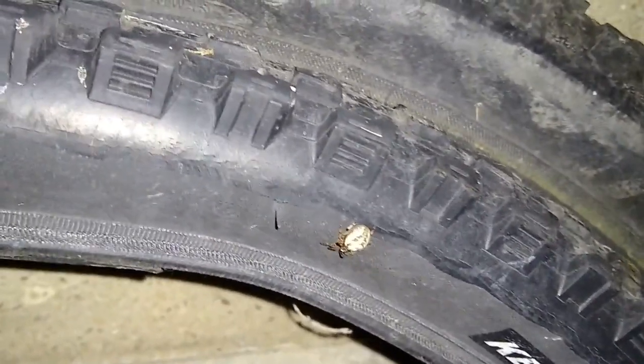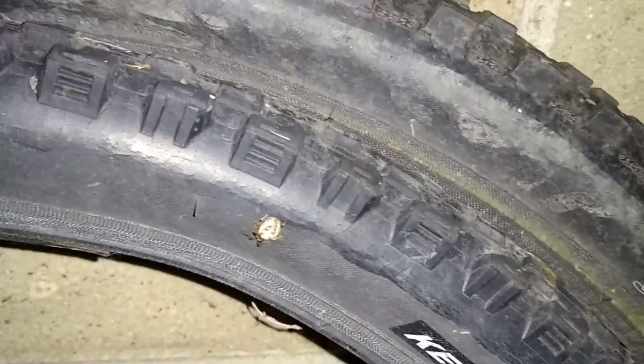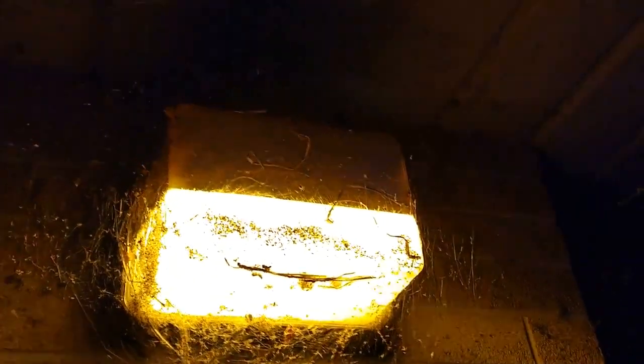Spiders are amazing creatures — there are so many different kinds around. You should get outside and try to find some yourself. Here we are at a location near our house, and right by this light there are tons of spiders. It's like a virtual spider community extending all along the edges. These spiders know where it's at — they're here every year, building webs right by the light, which attracts all the insects.